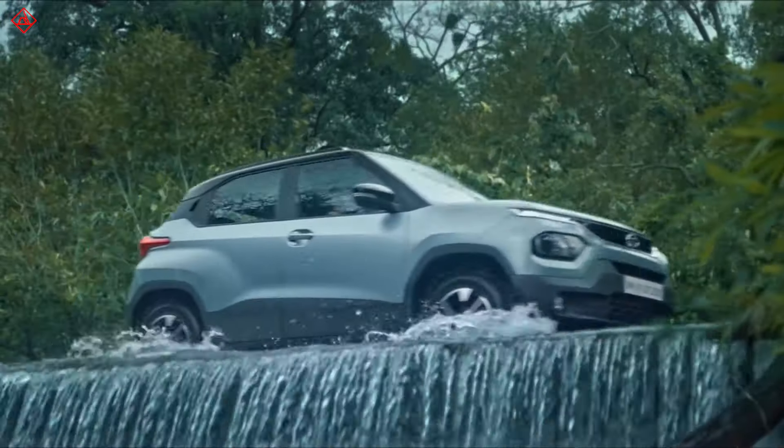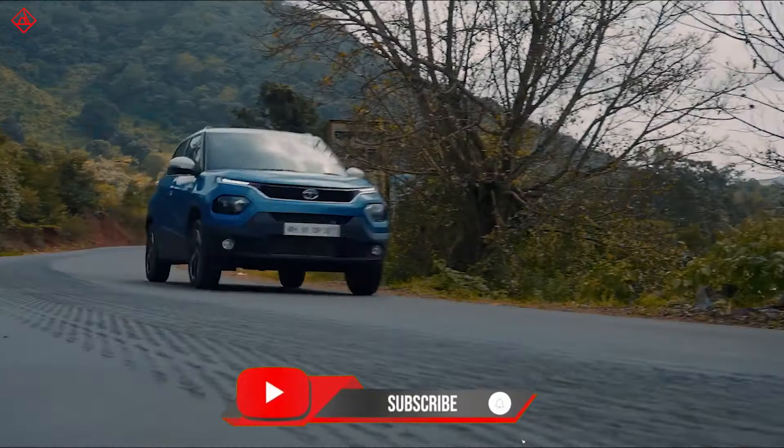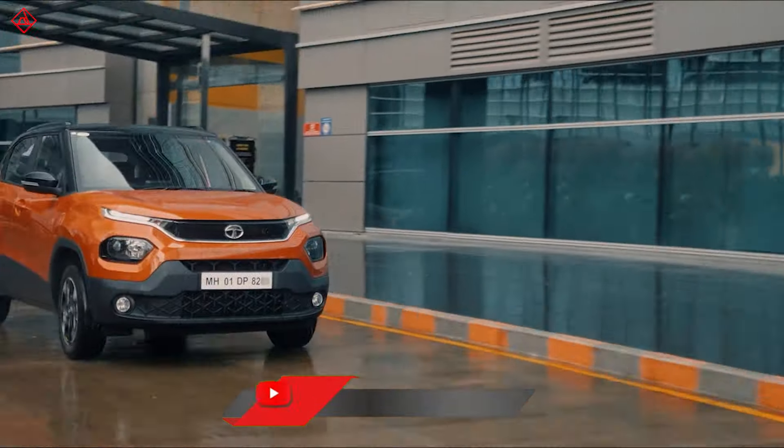That is all about the newly launched Tata Punch. If you liked this video, please like, share, and subscribe. This is Auto Share India — we will see you in the next one.